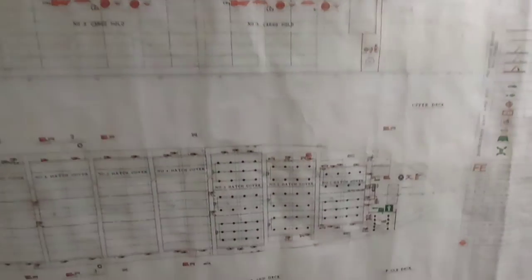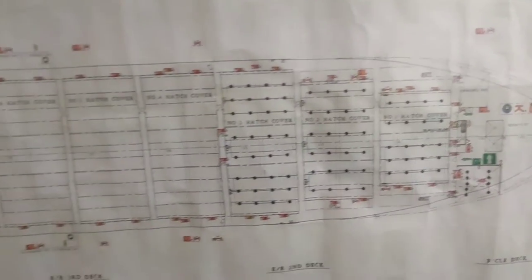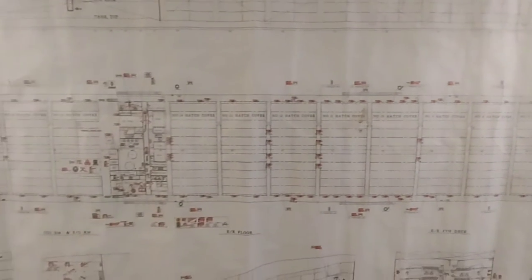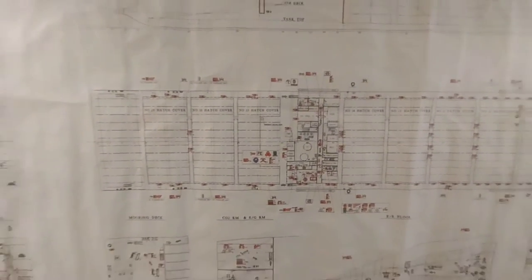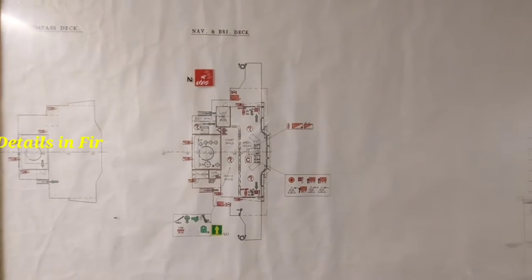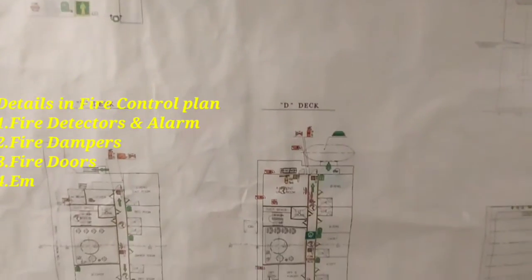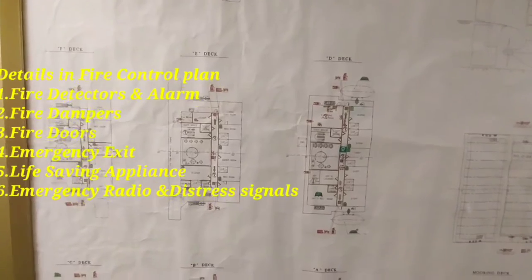The fire control plan is a mandatory requirement of the SOLAS convention, described in regulation 15 of chapter 2. The fire control plan provides information about fire stations, fire extinguishing systems, fire alarm systems, and various bulkheads used on board. You can see the various decks shown, along with the firefighting devices which are indicated there.